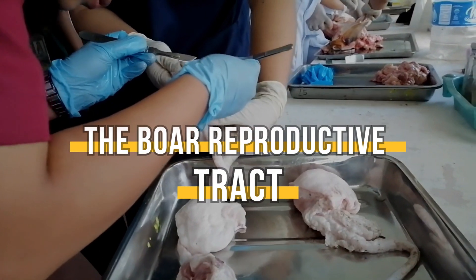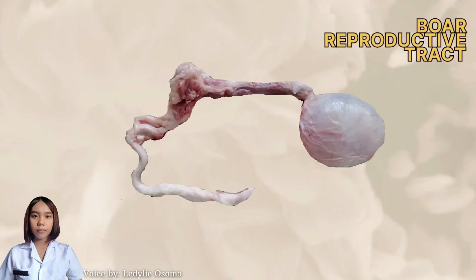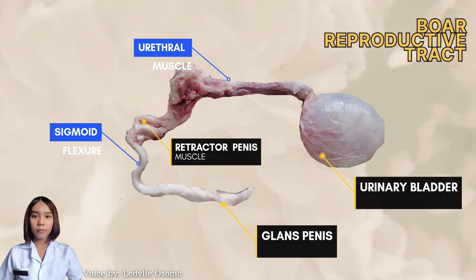The boar reproductive tract. The reproductive tract is obtained from Kabakan, North Cotabato. This specimen is intact with the glans penis, sigmoid flexure, retractor penis muscle, urethral muscle, and urinary bladder.